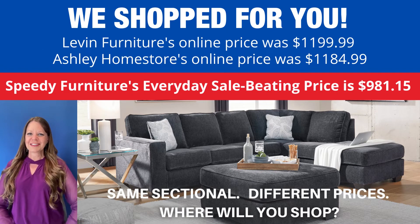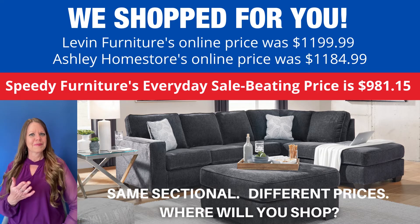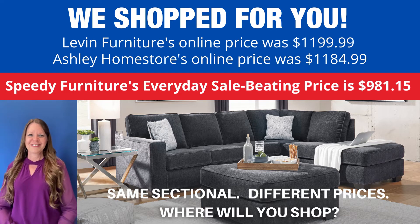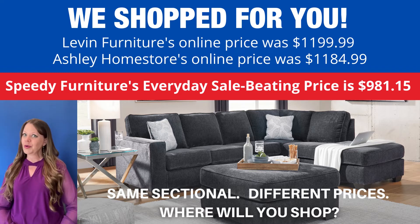You can buy the same sectional at different stores, but what is not the same is the price. If you're wondering where you can find the best price on this sectional, we've shopped for you — look how much you'd save if you shopped at Speedy Furniture. The exact same sectional, very different prices.